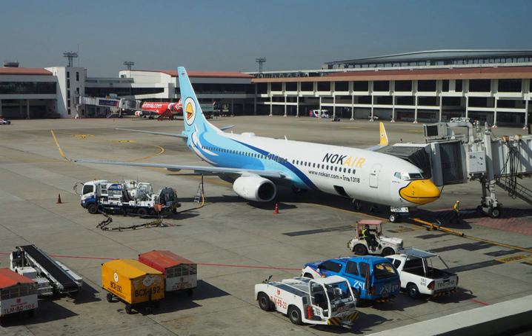Worldwide demand for jet fuel has been steadily increasing since 1980. Consumption more than tripled in 30 years from 1,837,000 barrels per day in 1980 to 5,220,000 barrels per day in 2010. Around 30% of the worldwide consumption of jet fuel is in the U.S., at 1,398,130 barrels per day in 2012.